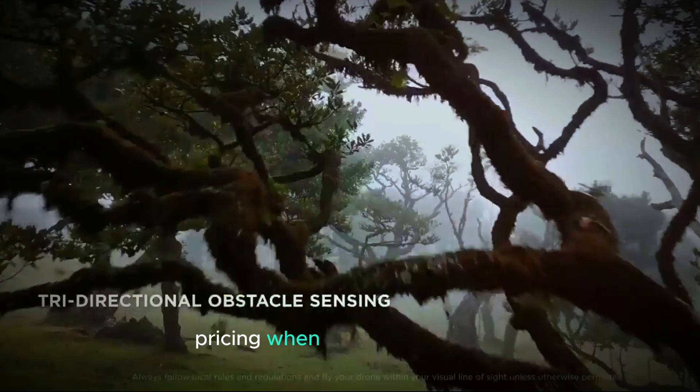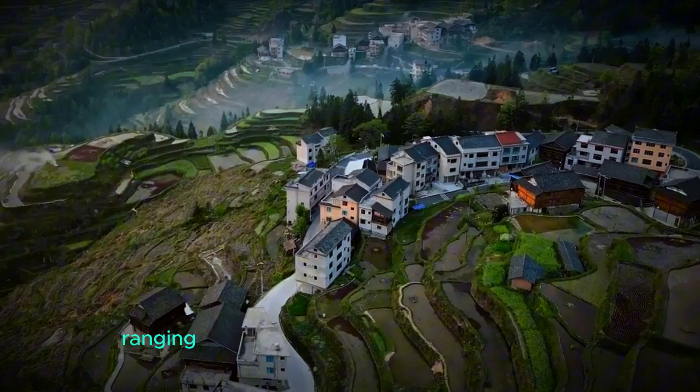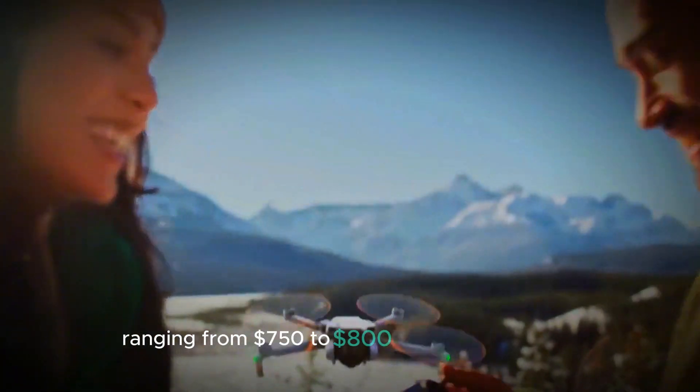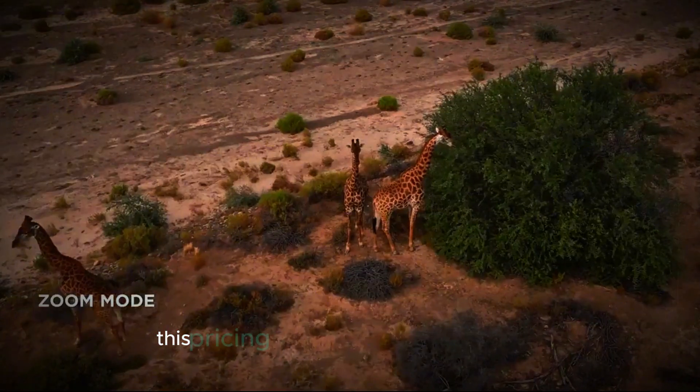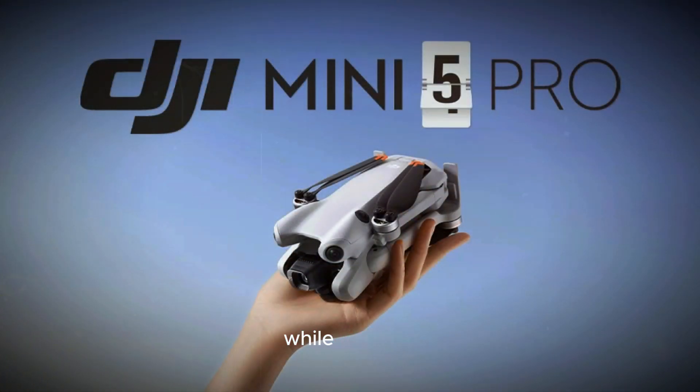When it comes to pricing, the Mini 5 Pro is anticipated to be similar to its predecessor, ranging from $750 to $800 for the base model. This pricing strategy positions the drone competitively in the mid-segment market while offering advanced features that appeal to both hobbyists and professionals.